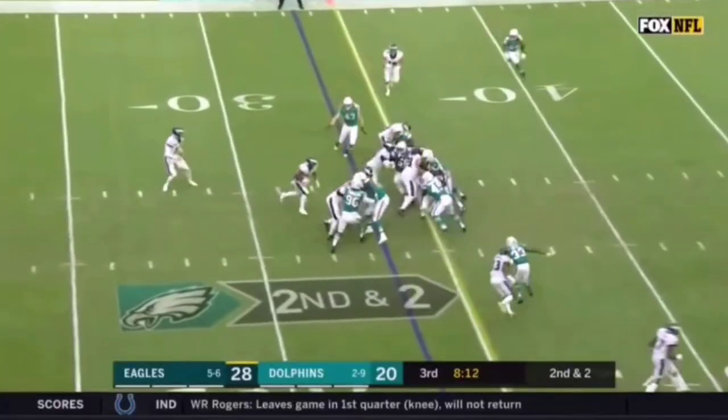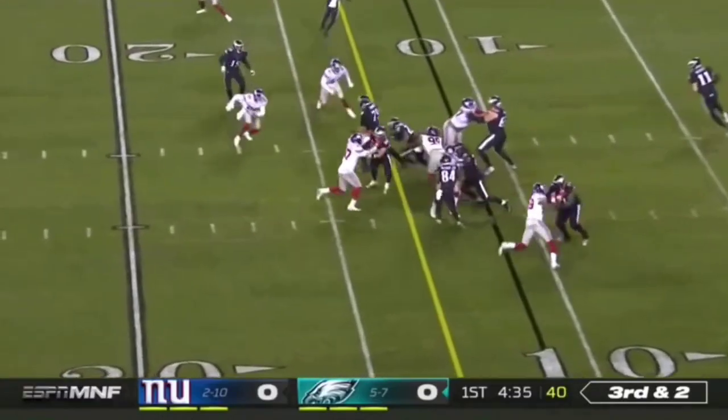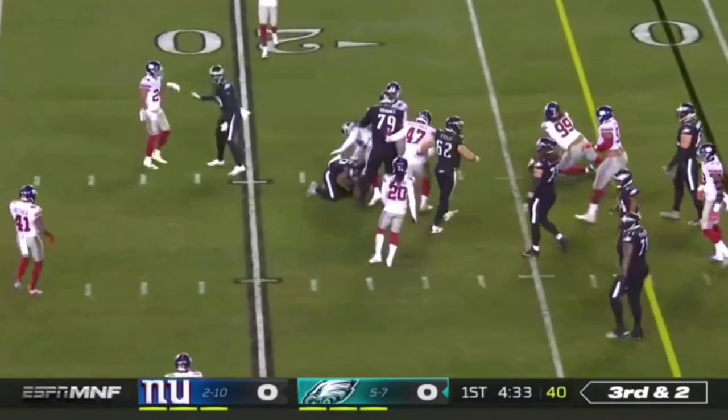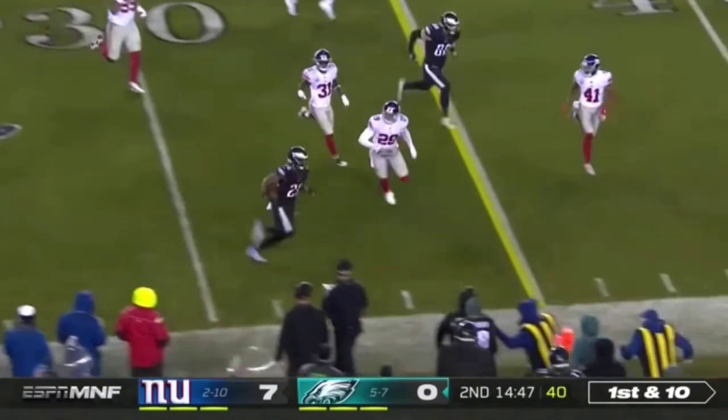Miles Sanders — the first team I've ever been around — that out is plenty. Here's third and two, and the handoff will get the first down as Miles Sanders is able to bounce it to the outside.